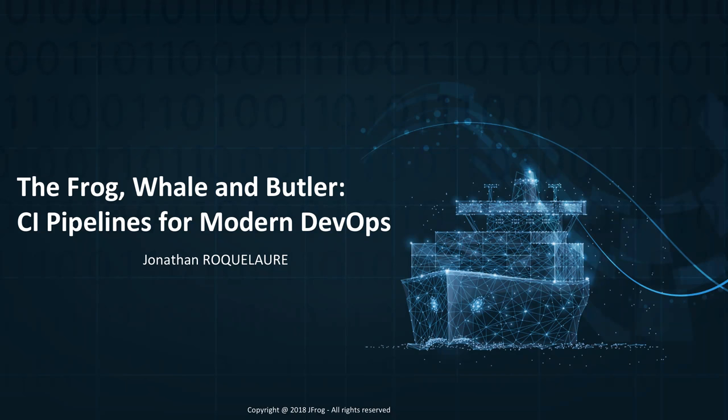Hello, everyone. Thank you for joining us for this webinar, Frogwheel and Butler, CI Pipelines for Modern DevOps. Thank you for deciding to spend your lunch break with us.